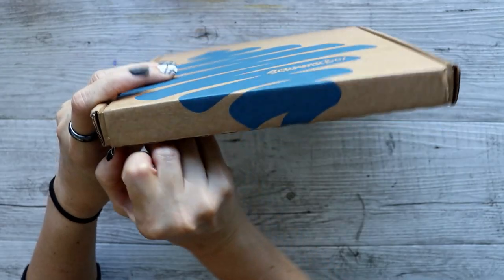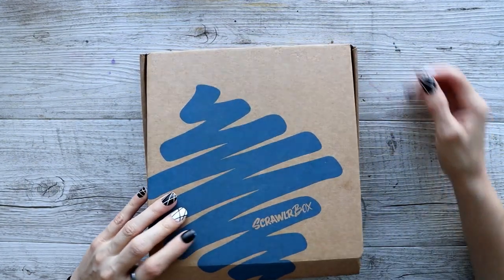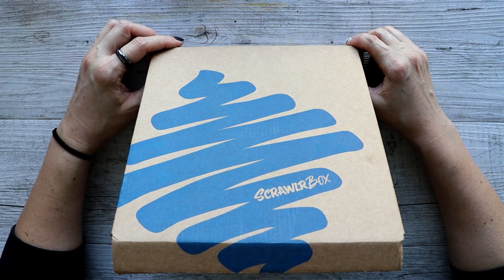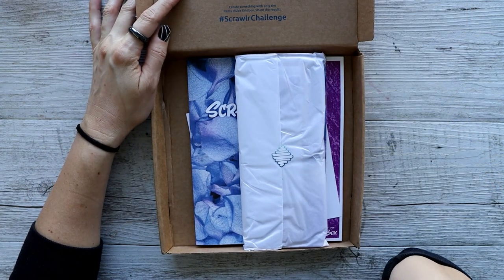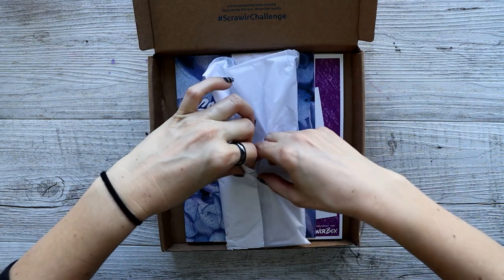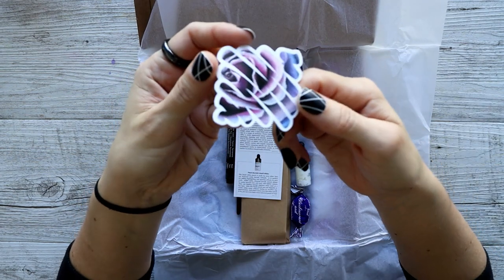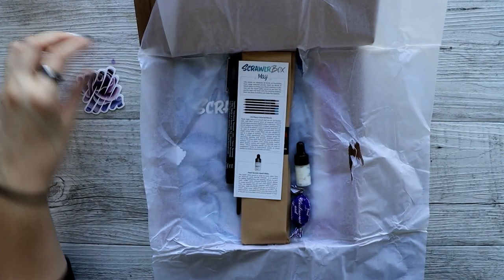This is May 2021's box. Let's open it up and see what's inside. I'm a little terrified because there have been two really good boxes in a row, and I'm sort of worried this one is going to scare me. Alright, here we go — we have a sticker that is very, very pretty.